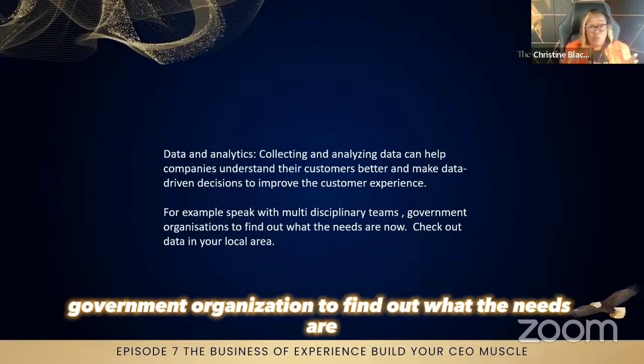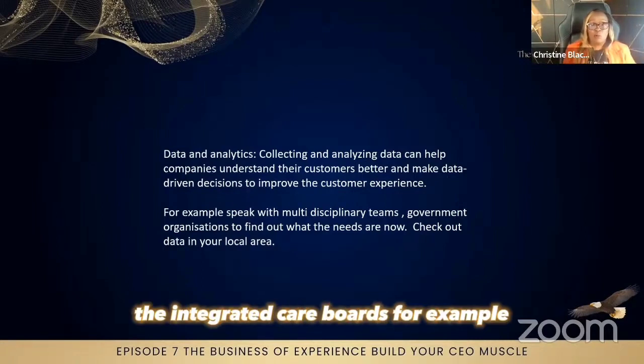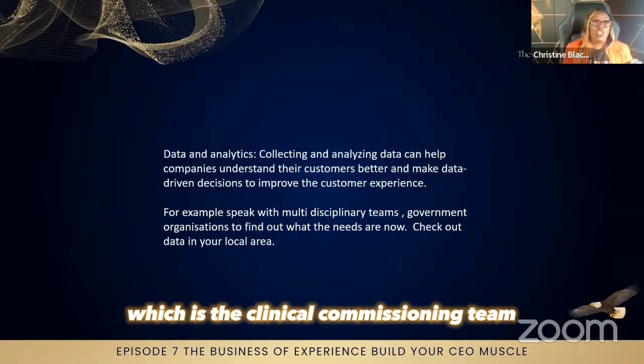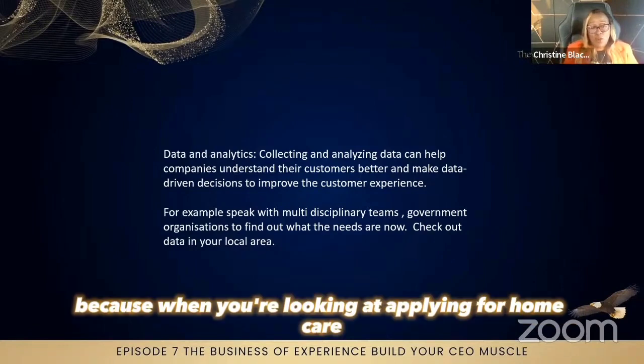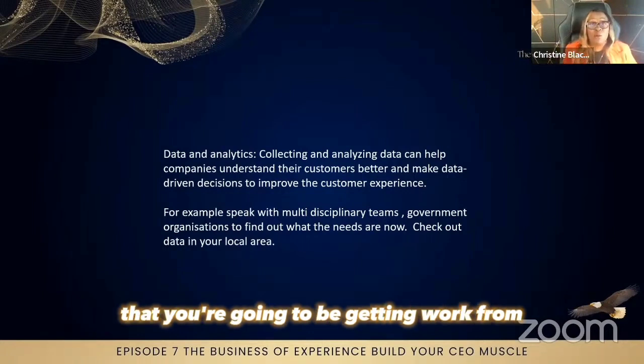You can speak with multidisciplinary teams and government organizations to find out what the needs are. Check data in your local area — you can email organizations like social services, multidisciplinary teams, integrated care boards, and government organizations. The CCG in the UK, which was the clinical commissioning group, is no longer — it is now the Integrated Care Board. In the States there are different organizations you can approach when looking at applying for home care registration.